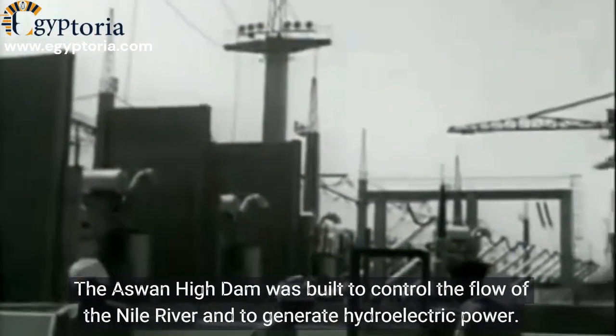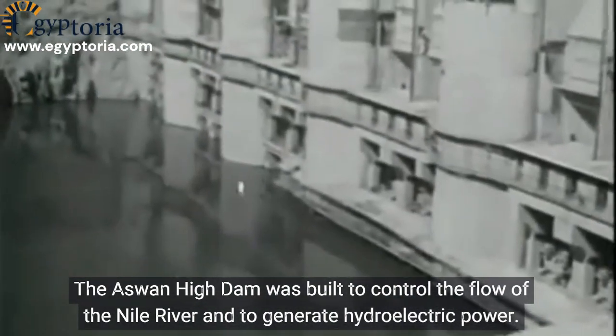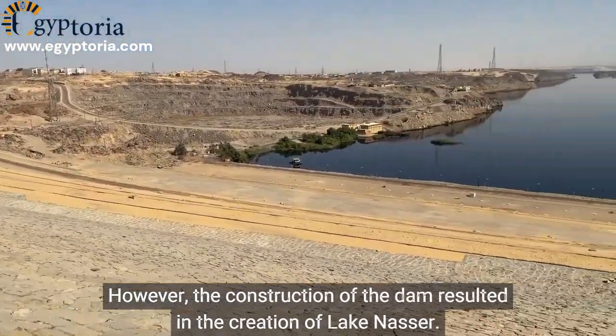The Aswan High Dam was built to control the flow of the Nile River and to generate hydroelectric power. However, the construction of the dam resulted in the creation of Lake Nasser.